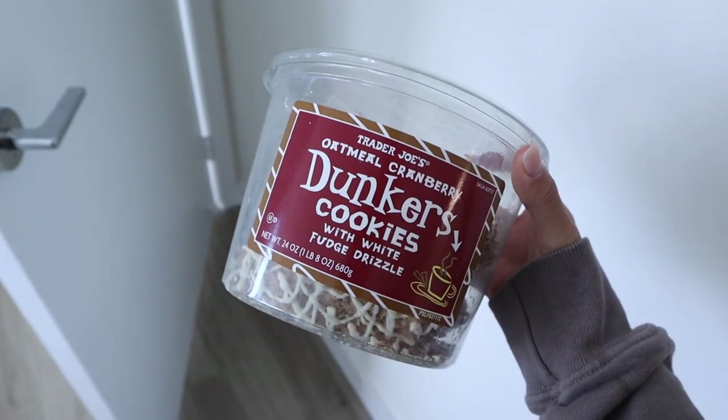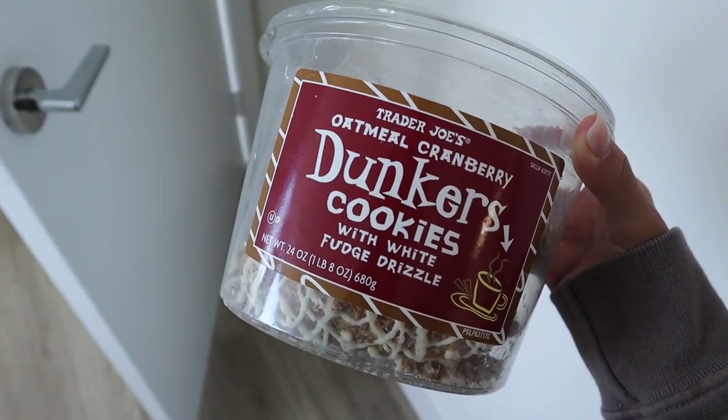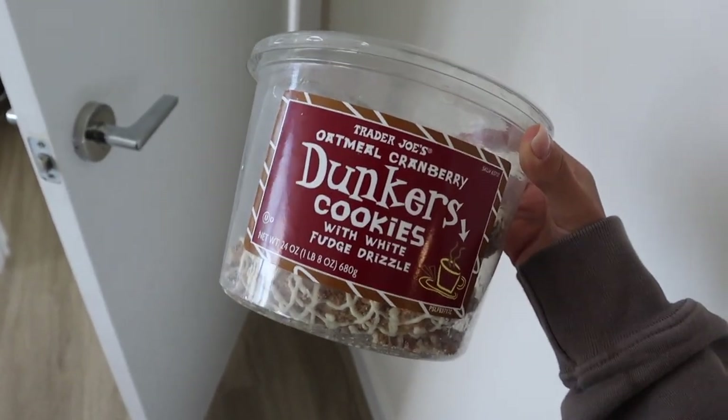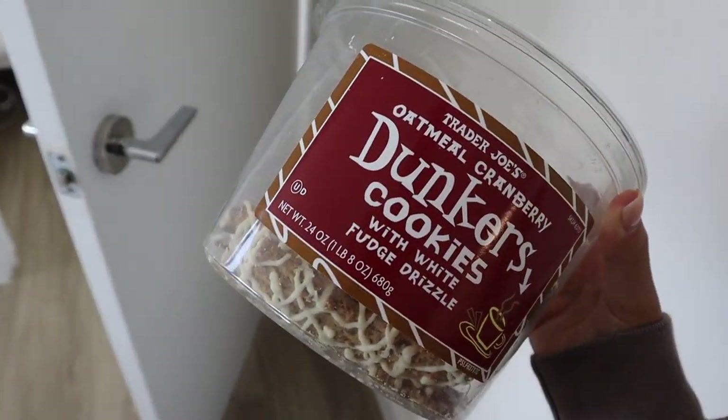My current snack obsession is these oatmeal cranberry dunker cookies with white fudge drizzle from Trader Joe's. If you microwave them for three seconds the white fudge melts and they're incredible — you can dip them in coffee too. I've had to ask Jack to hide them from me because I'll eat five-plus a day if I have full access. So good — get them at Trader Joe's.